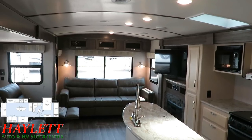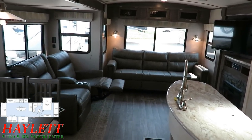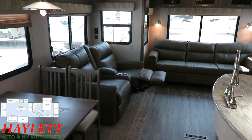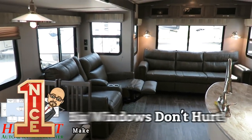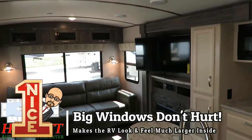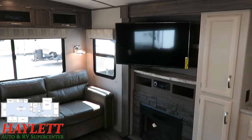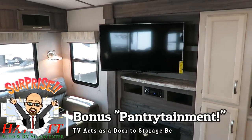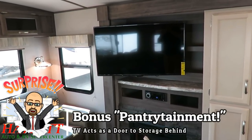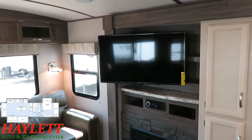The lighter, brighter decor that we have going on in here is really the signature calling card of the Winnebago family of travel trailers. Moving inside here, you can see the Entertainment Center is positioned on the corner of Boardwalk and Park Place for easy, easy viewing — whether you're in that theater seating right next to where I'm standing currently, or from the dining table right behind me. Easy views.